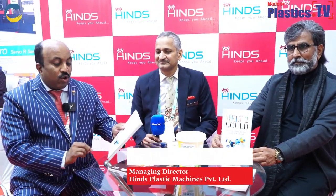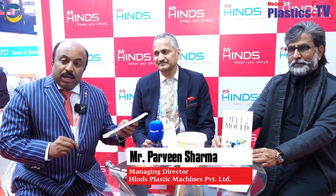Today we are not talking about machines, but we are going to talk about a special book which is published and launched today, called Melt to Mold, authored by Parveen Sharma. Parveen Sharma has been in the injection moulding and engineering industry for several years.